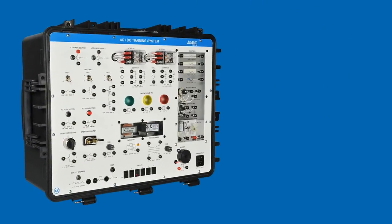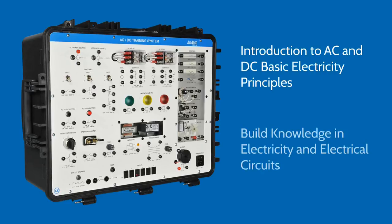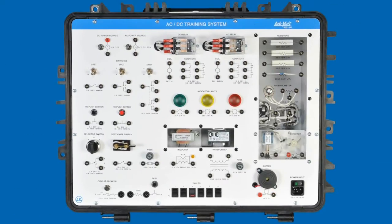The AC/DC training system introduces students to basic AC and DC electricity principles, allowing them to rapidly build knowledge and hands-on skills in electricity and electrical circuits. The AC/DC trainer integrates the most common electrical components, which are the key to understanding the fundamentals of electricity.